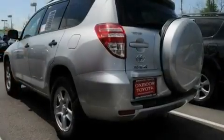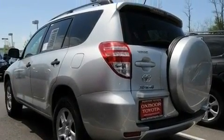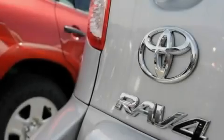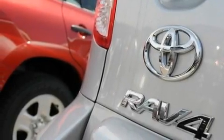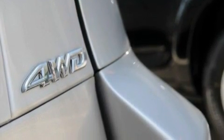Its top features include air conditioning, cruise control, a rear window defroster, a rear spoiler, an engine immobilizer theft deterrent system, a passenger side vanity mirror, a low tire pressure indicator, and traction control and stability control systems.